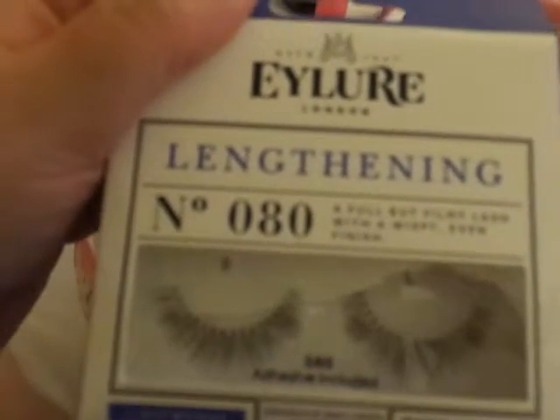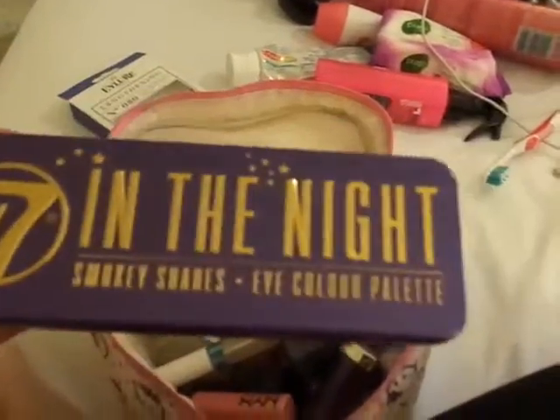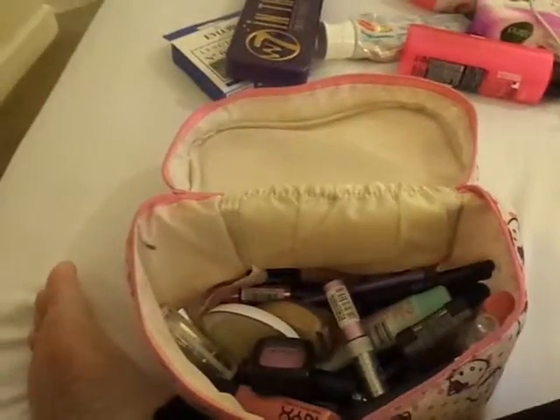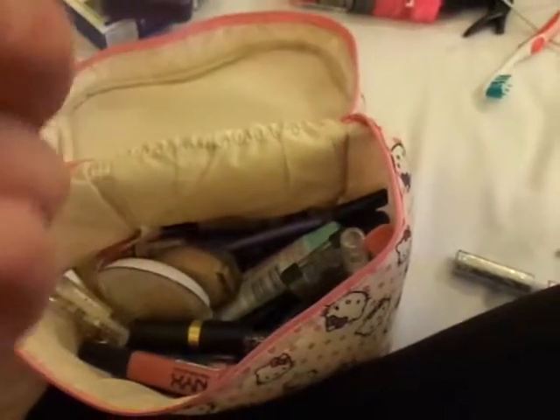In the Hello Kitty case I've got some lengthening eye lures, eyelashes, my W7 In The Night Smoky Shades Eye Palette, a Miss Sporty clear mascara, my NYX Amethyst Lipstick, a Glitter eyeliner, and my NYX Luxor Eye Shadow.